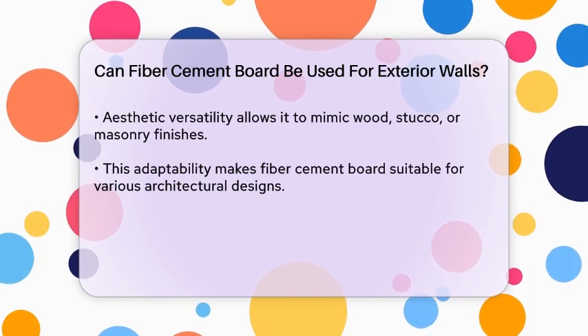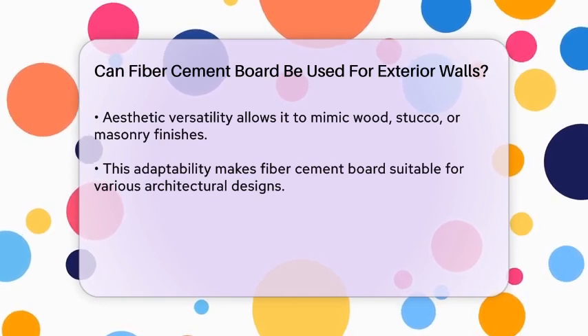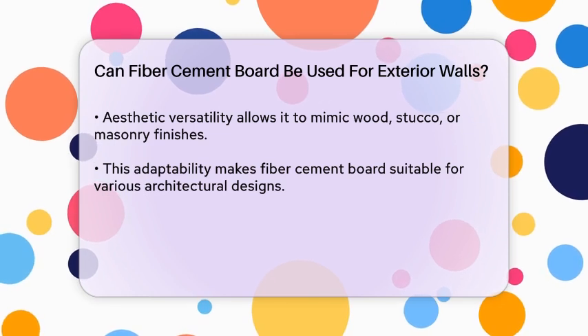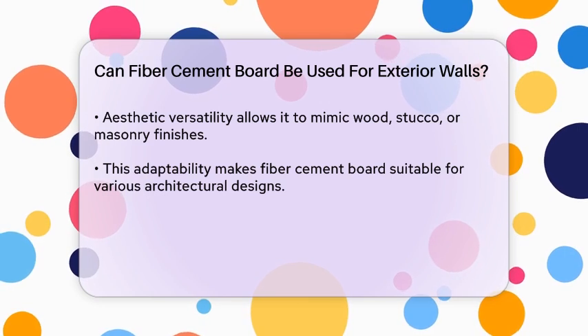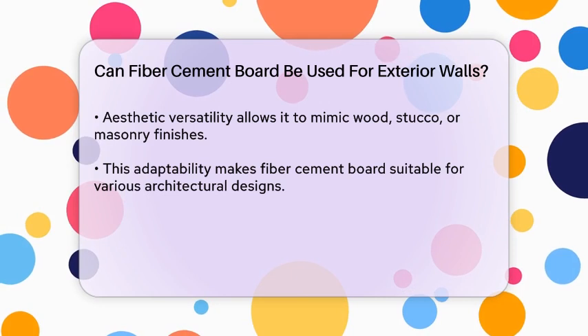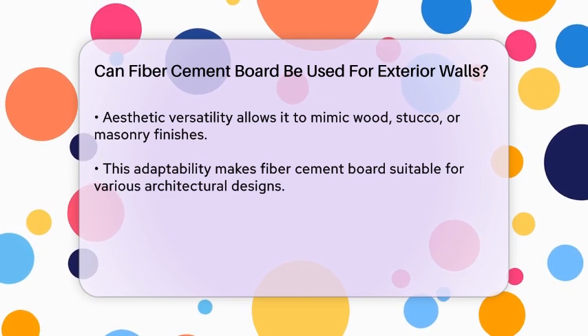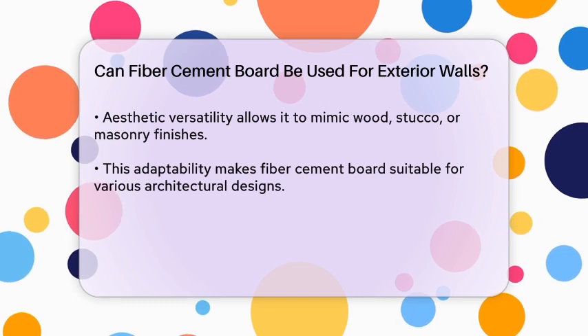Aesthetic versatility is another reason fiber cement board is often chosen for exterior walls. It can be manufactured to mimic the look of wood, stucco, or masonry, allowing homeowners to achieve their desired style without compromising on performance. This adaptability makes it suitable for a wide range of architectural designs.